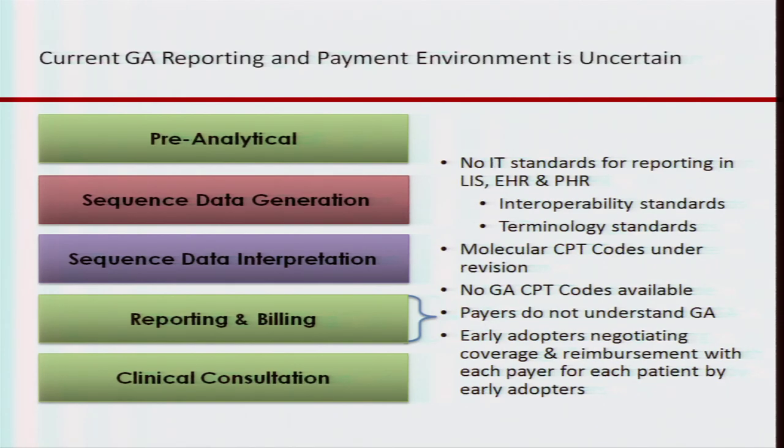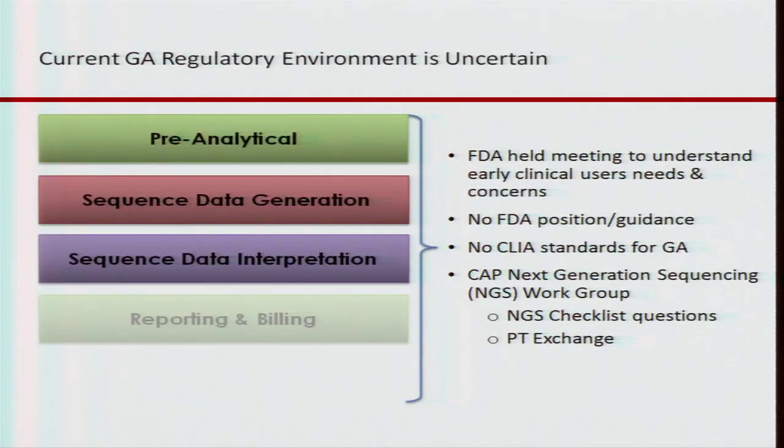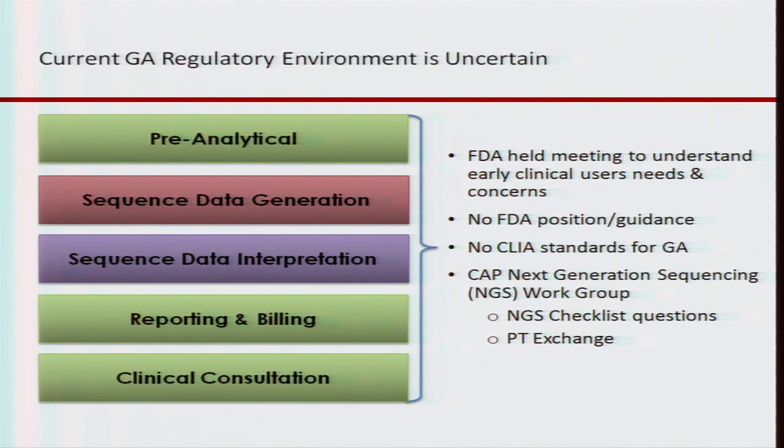Early adopters are finding that they're negotiating coverage and reimbursement with each payer for each patient. The FDA held a meeting to understand the early clinical users' needs and concerns, but there is no FDA position or guidance available on next-gen sequencing technology. There are no CLIA standards for genomic analysis — we have introduced those into the CAP's checklist, as already mentioned.